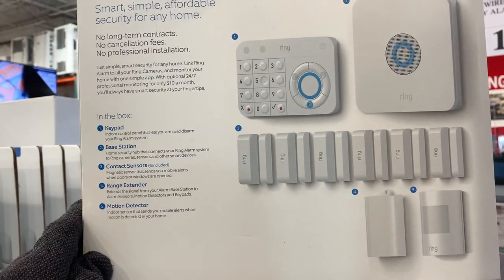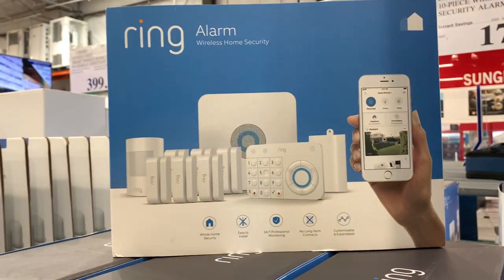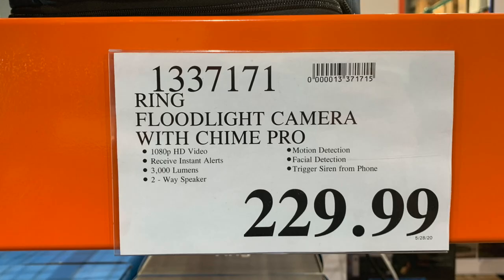I just wanted to bring this to your attention and see what they had at Costco. This is a great product — you can't go wrong. Run down to your Costco and check it out. It's only $179.99. And another thing they had right next to this was also the Ring Alarm floodlight.